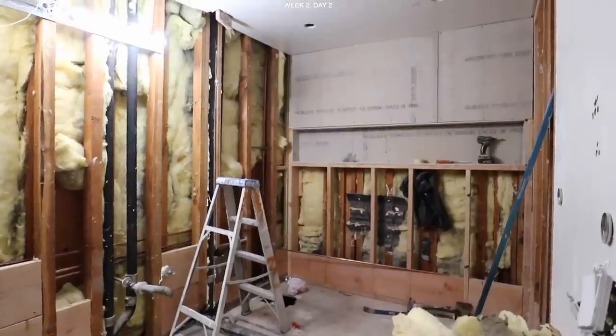This is where the bath was, week two. Guys, behind this door, we have a finished bathroom — two years later. Not exactly two years, but close enough.